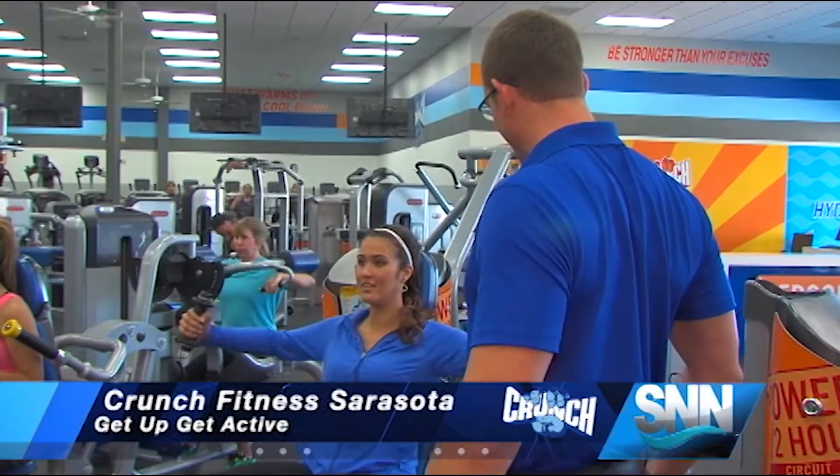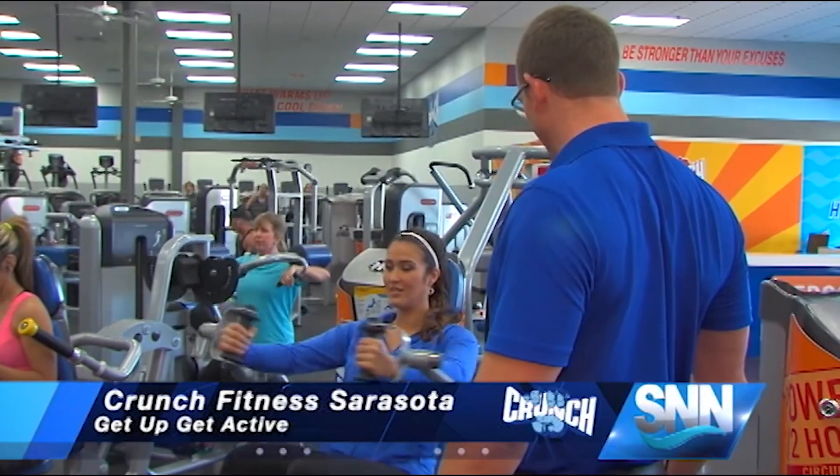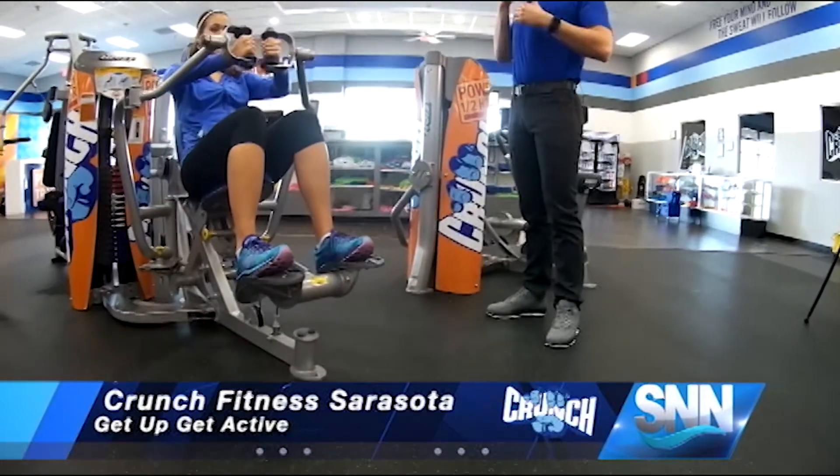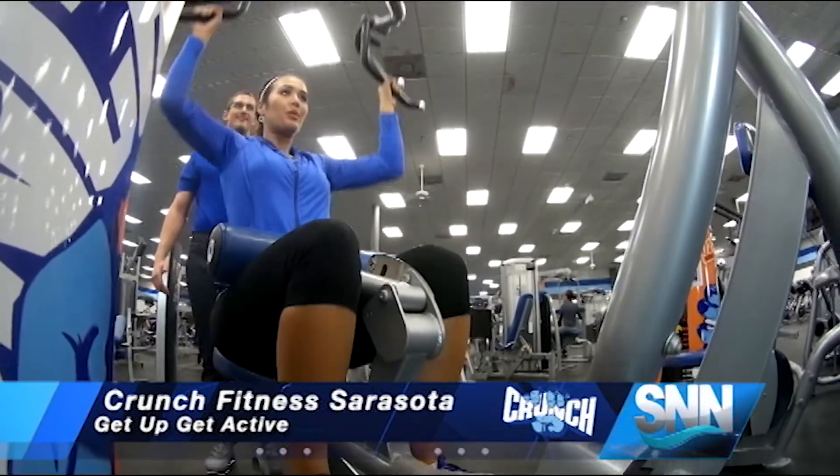Franchek says these machines can benefit all fitness levels. These are some of the most user-friendly machines in the entire gym — great for all people at all ages. There's no bad time or bad placement to ever use them.